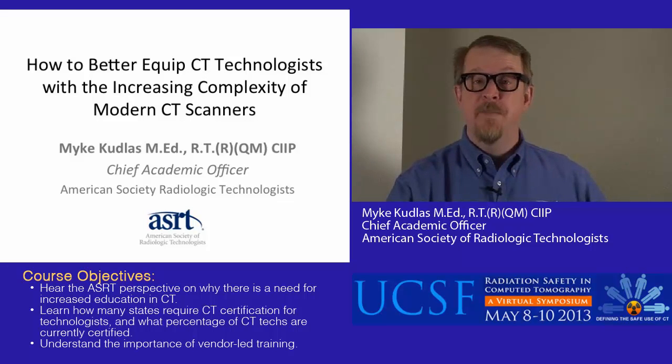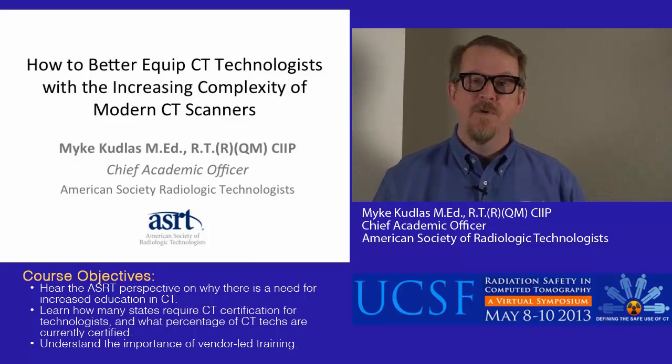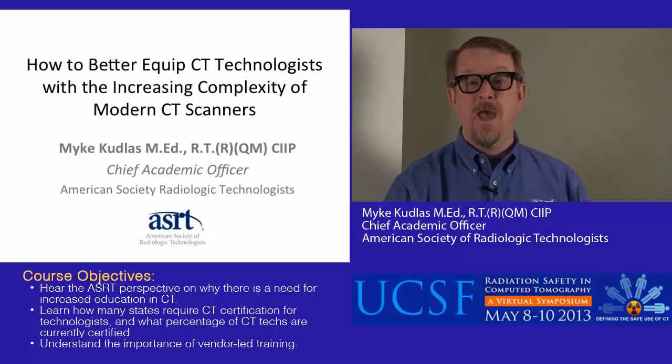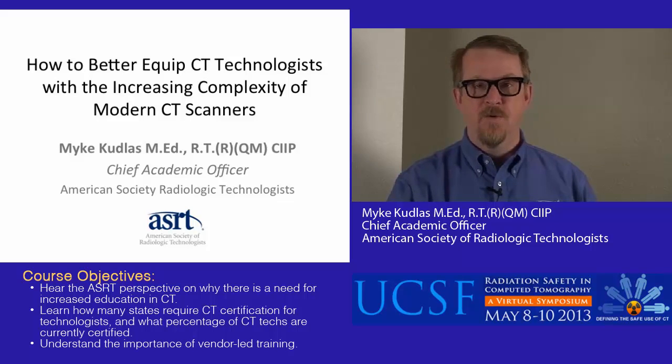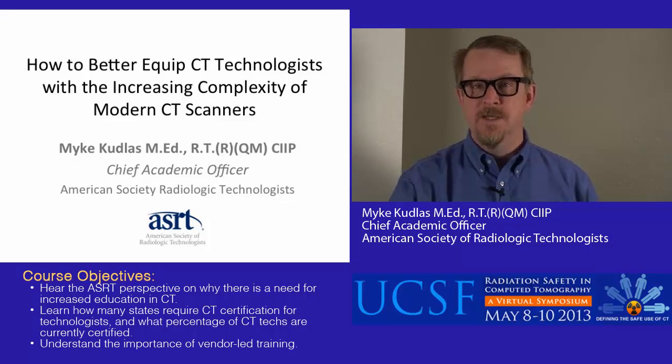Hello, I'm Mike Cutlass. I'm the Chief Academic Officer at the American Society of Radiologic Technologists. I'm really happy to be with you today to talk about how to better equip CT technologists with the increasing complexity of modern CT scanners.